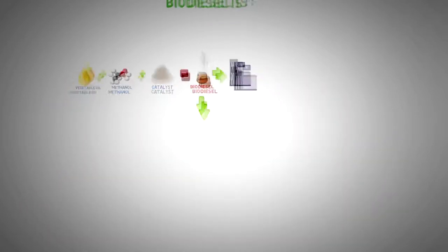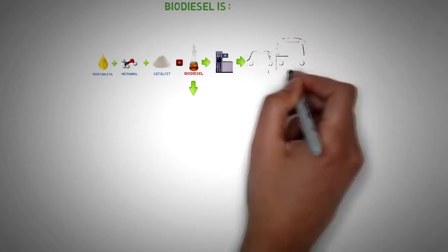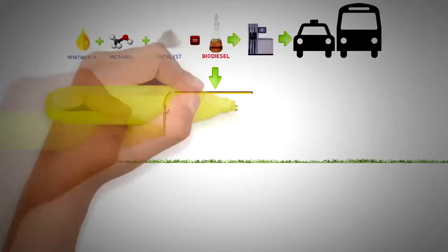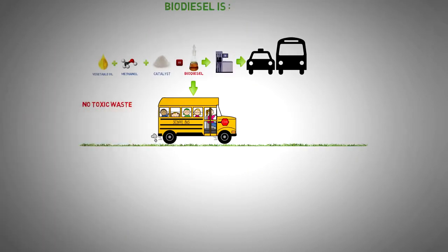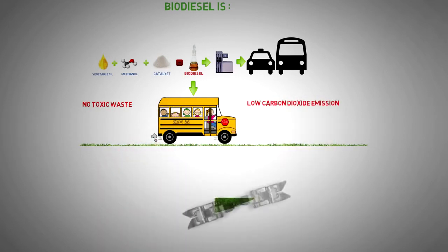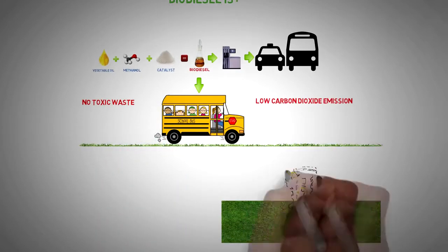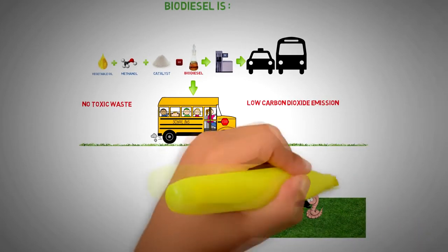And yet this is nothing compared to the environmental considerations. Biofuel combustion does not generate toxic emissions. Carbon dioxide emissions are reduced, the amount of soot is reduced by 50 percent, and 90 percent of the fuel spilled on the ground is consumed by microorganisms in three weeks. Biodiesel is also a good lubricant compared to regular mineral diesel.